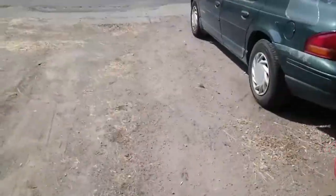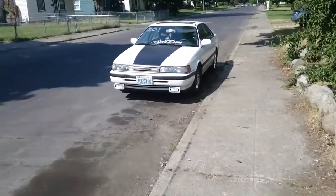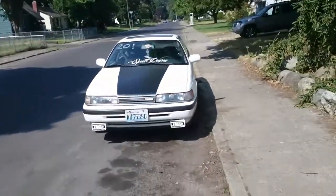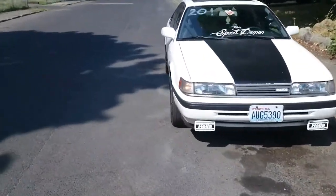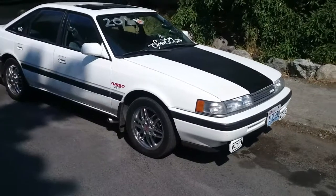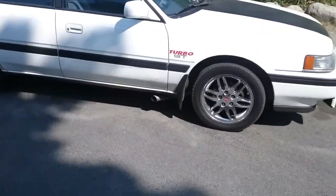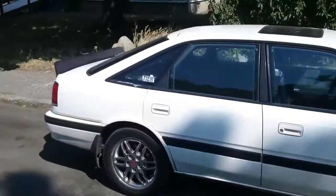I've also done a little bit with the 626 that you guys haven't seen yet. I got my Hella fog lights on, which you saw, and then I got these new wheels which were in my track video.